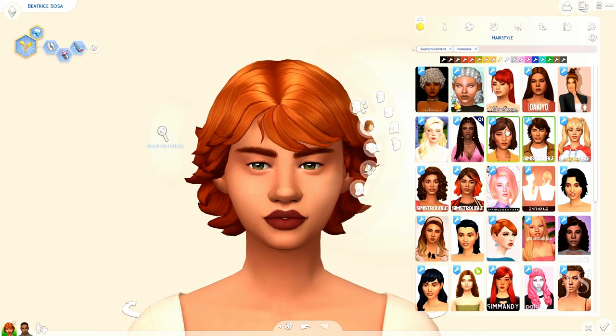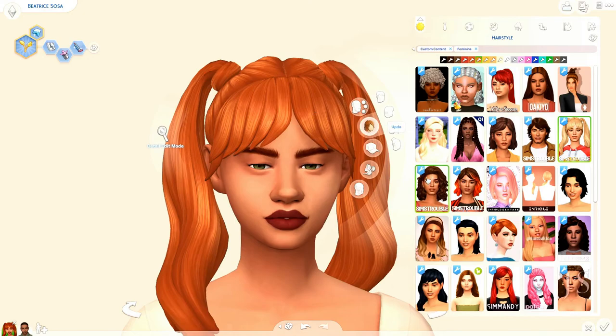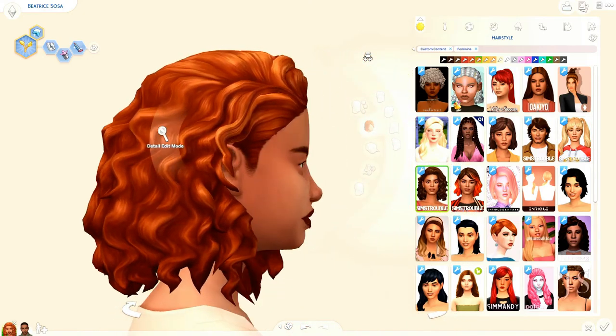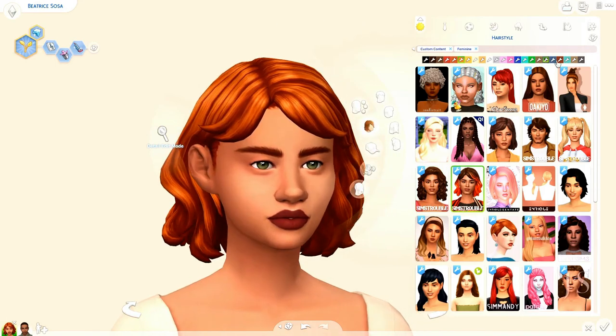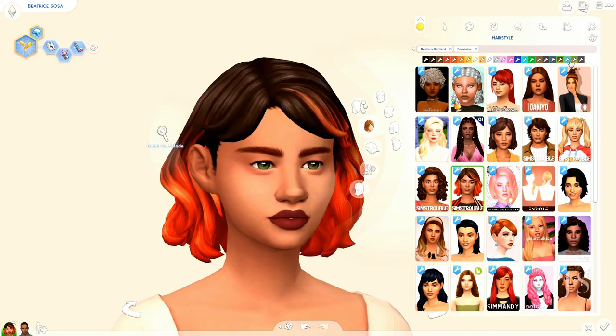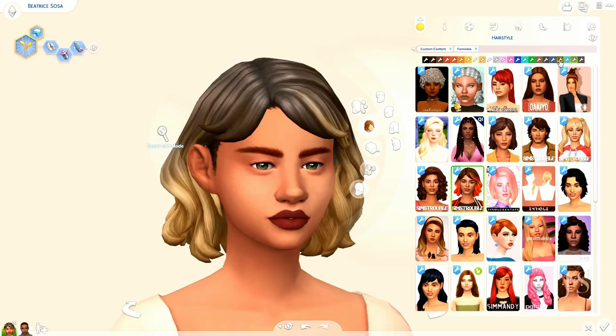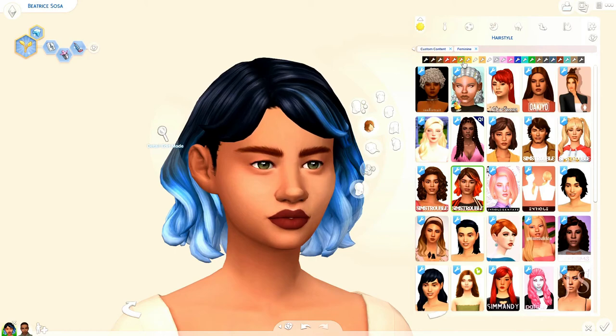Cute little pigtails by Sims Trouble. Got some more Sims Trouble — this curly bob, love it, super cute, love the texture. This one's by Sims Trouble too — you have EA's normal colors, but you can also go over and it has a gradient built in, so you don't have to install any gradient accessories. It has gradients for black, brown, and blonde hair — the natural colors — which is amazing.